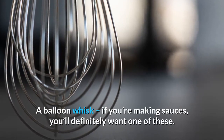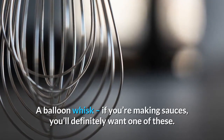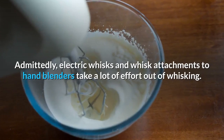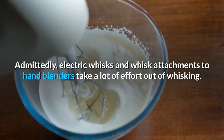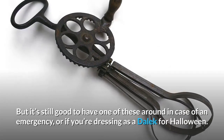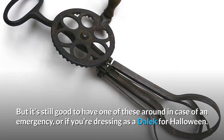Balloon whisk: if you're making sauces, you'll definitely want one of these. Admittedly, electric whisks and whisk attachments to hand blenders take a lot of effort out of whisking, but it's still good to have one of these around in case of an emergency — or if you're dressing as a Dalek for Halloween.